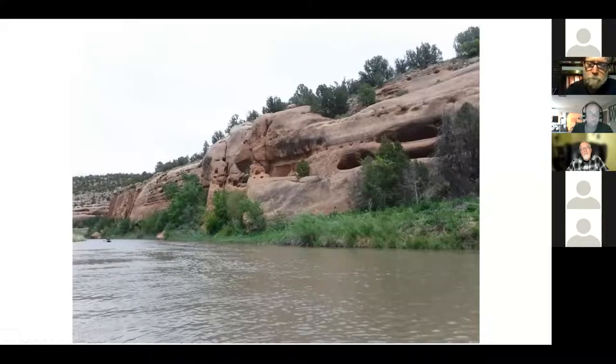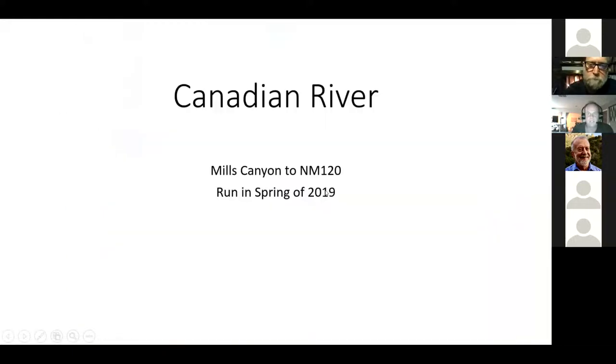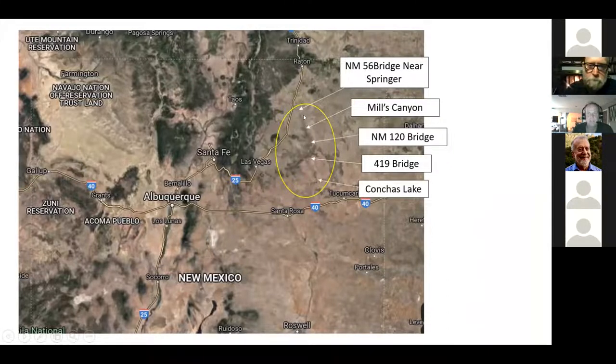What flow is it runnable at? There are two gauges — one up near Springer and one down near Sanchez. When we ran it, it was saying 165 up near Springer, which was really low flow but totally runnable — the rapids were decent, not drag-your-boat low. From what I've read, you should be able to run it up to a couple thousand pretty easily.